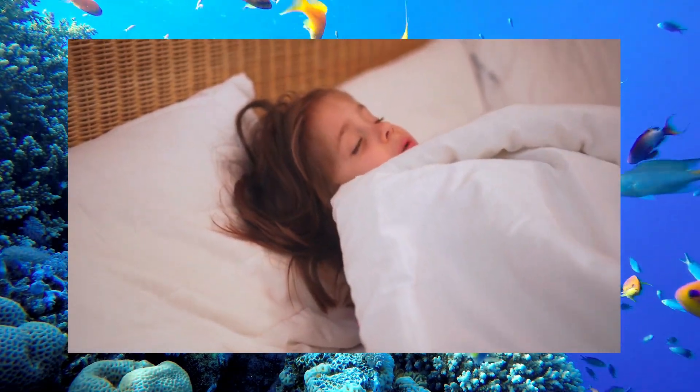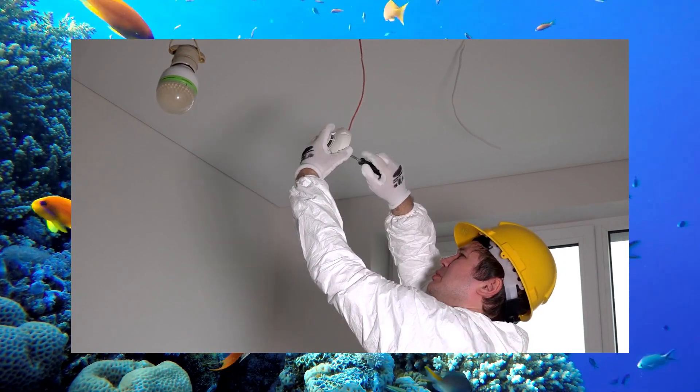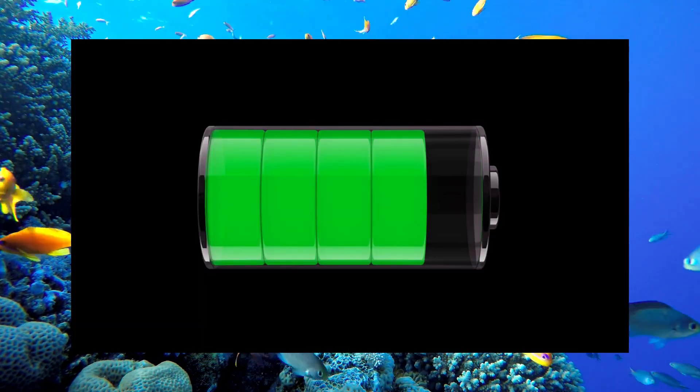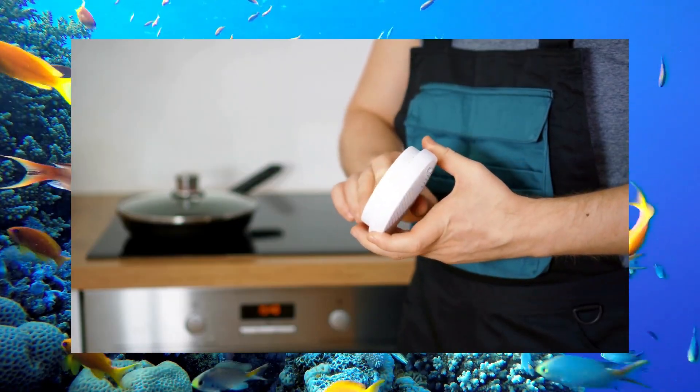Smoke detectors should be installed in every bedroom and on each level of the home, including the basement. Batteries should be changed at least once a year unless they are listed for the life of the device. Detectors should be replaced every 10 years.